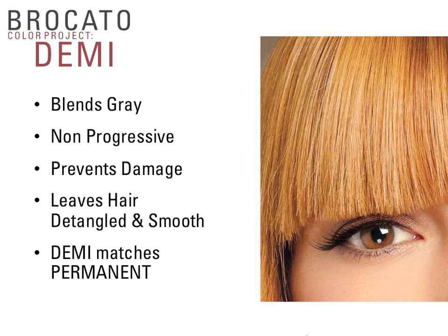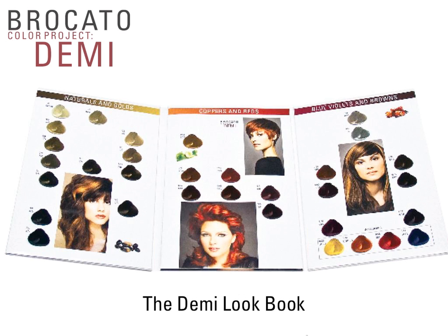Bracado Color Project Demi matches the Permanent Color, so one swatch book works for both. We also have a second swatch book covering only Demi shades — the Demi Lookbook — designed for salons that only carry Demi, as well as a retail tool for salons using our color refreshing system. Demi shades are organized into three major families: naturals and golds, coppers and reds, and blue-violets and browns. By blending Demi colors together, you can get to almost any permanent color type formula.